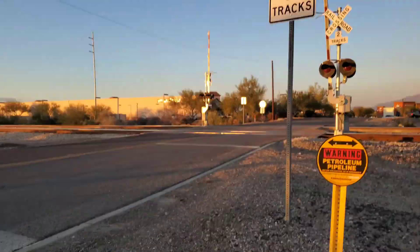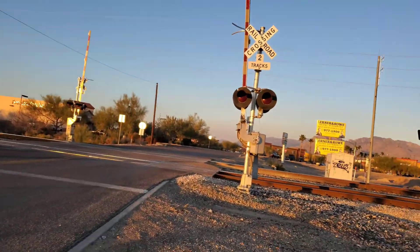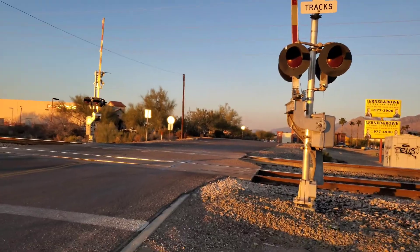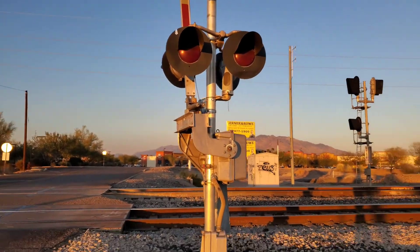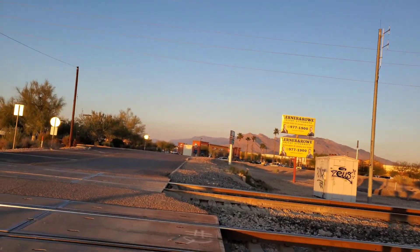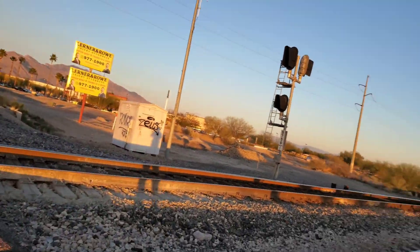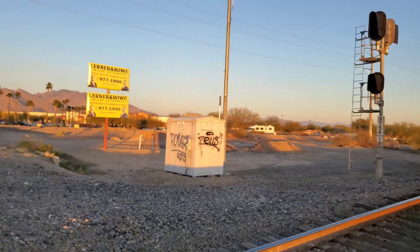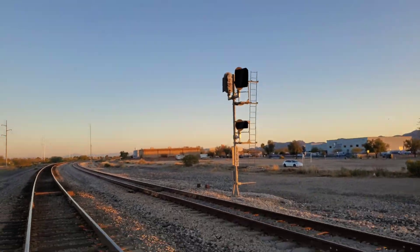All right everybody, we're back at Joyner Road crossing again. This time we're just getting a tour of the crossing since last time I was here. There have been a few things that have changed, especially these — these are still original.